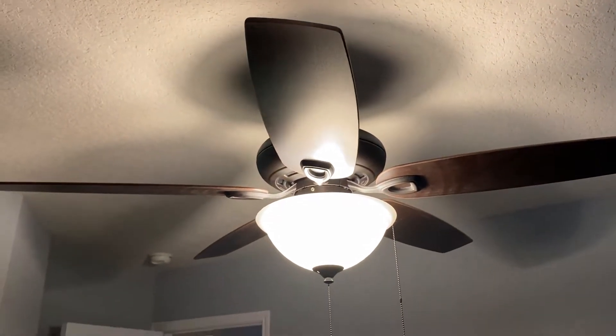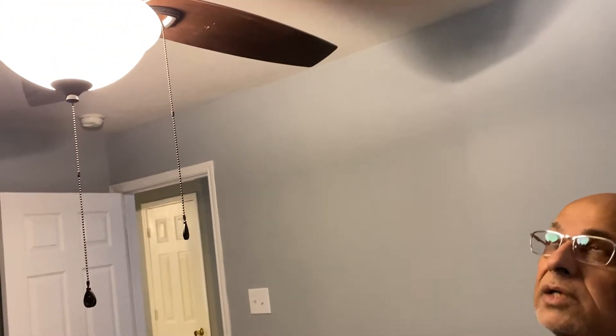This ceiling fan with the light I bought from Lowe's for about $79 and it works very well. I installed it myself, which not only saved me money but gave me the satisfaction of installing things myself, which I enjoy.